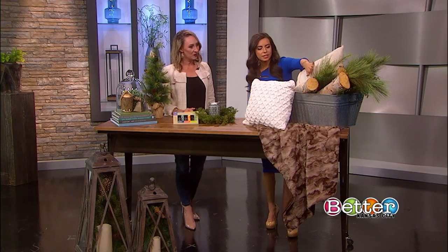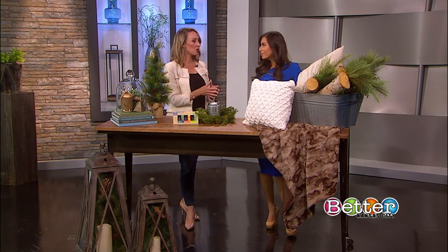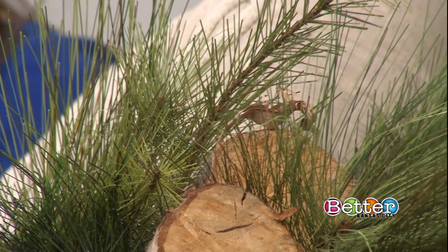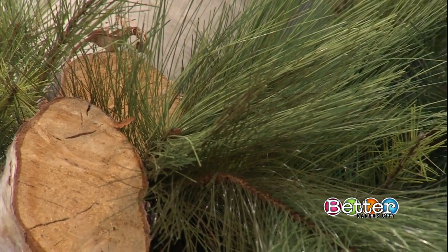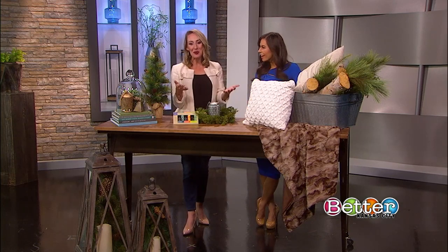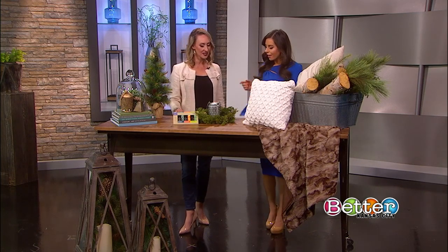Is this real or faux greenery? That is faux. Some real greens will dry nicely — eucalyptus is a great green that will dry and give you some fragrance — but a lot of them will shed. If you used real greenery in your Christmas decorating, at some point in the season it's time to dispose of that and bring in some artificial greenery for the rest of the season.